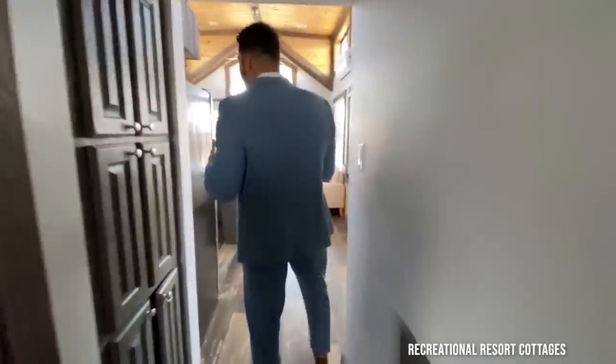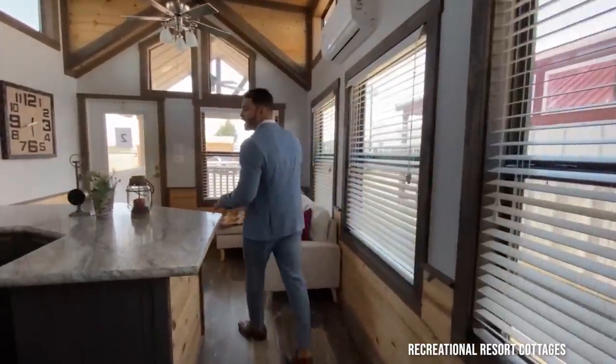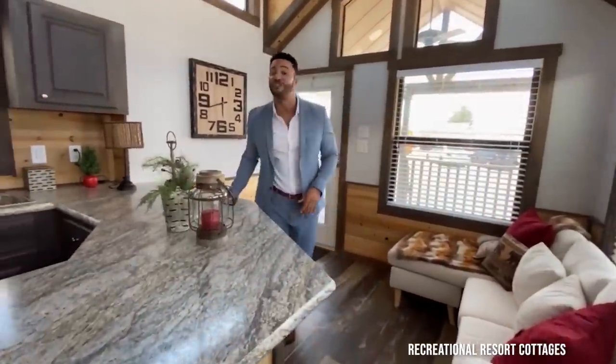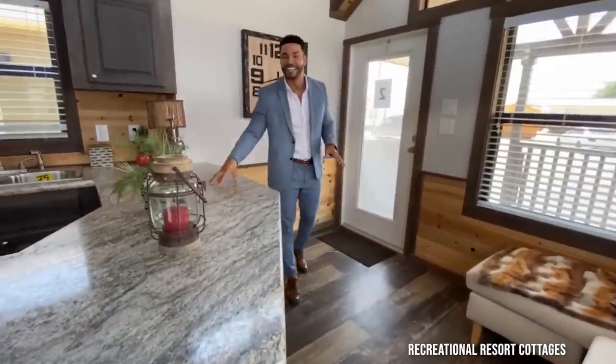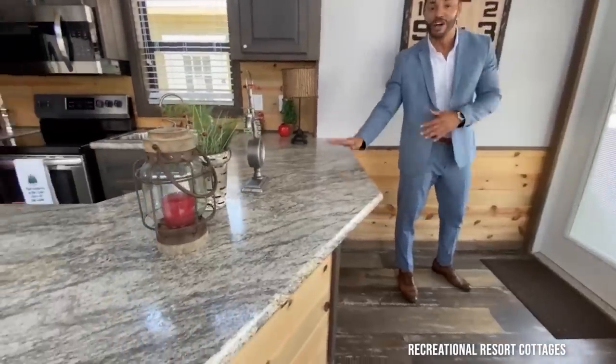As you can see, this just opens up when you come through the front. And guys, I know this is called the Platinum Coyote, so we gave you the Coyote Ugly Bar right here for all your entertainment purposes.